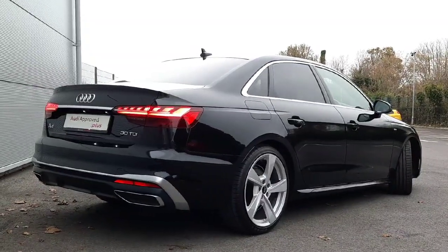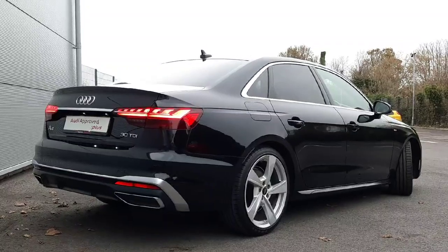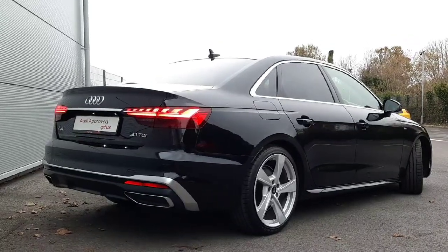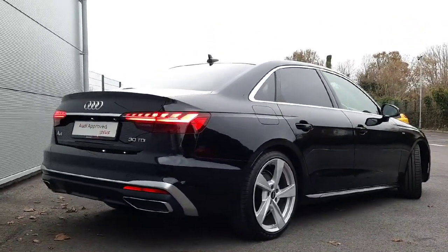Around the back of this vehicle you'll notice chrome detailing along the side windows of the car. There is also privacy glass in the rear passenger and rear of the car. You have your LED taillights with your dynamic indicators, and the car is equipped with rear parking sensors and a reverse camera.